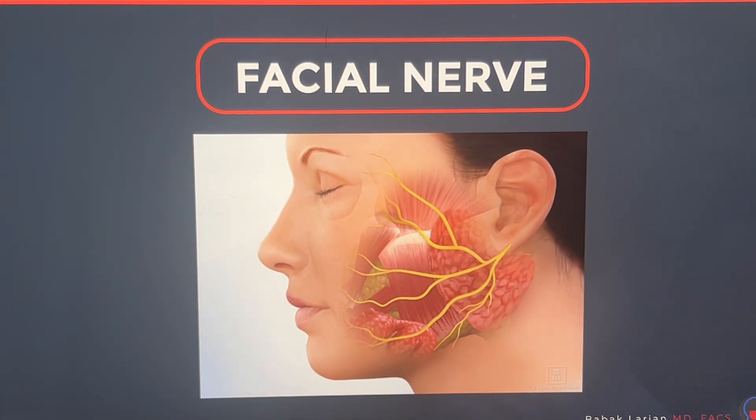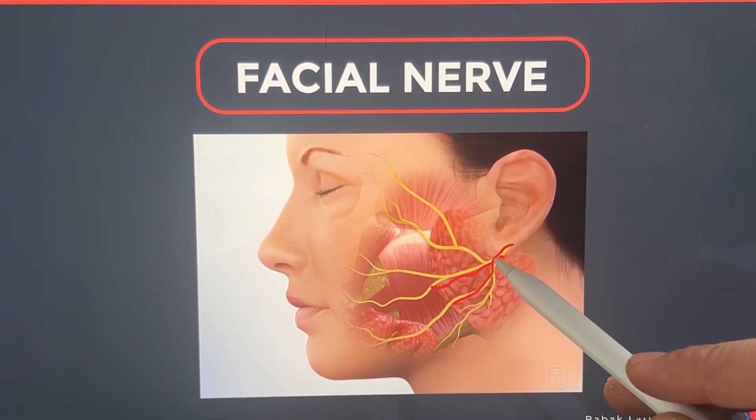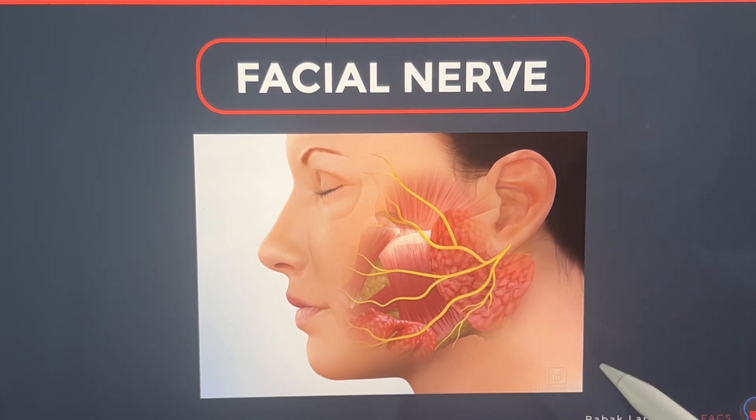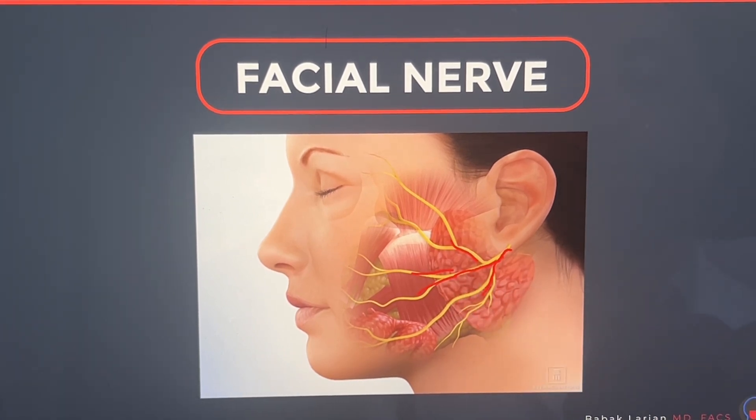Now, the facial nerve anatomy is different in every person. The only constant is that it travels in the bone of the skull, does two turns, and exits the skull through a hole underneath the ear. After that, once it comes out and goes into the parotid gland, the rest of the anatomy is pretty diverse. You can see it here, branching out. Usually it divides into two branches — the lower division and upper division — which have further branches, but that can be slightly different. It can also have cross-connectivity and cross-branching, which we call an arcade of branching. So in every person, this anatomy is different and somewhat unpredictable.